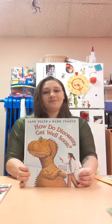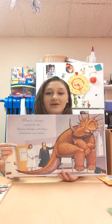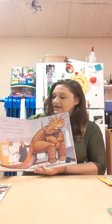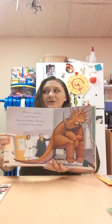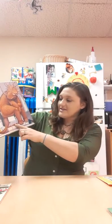So our next book today for circle time is one of our favorites: How Do Dinosaurs Get Well Soon? Let's see everybody — this book is so silly! What if a dinosaur catches the flu? Does he whimper and whine between each achoo! What kind of dinosaur is that? That is a Styracosaurus.